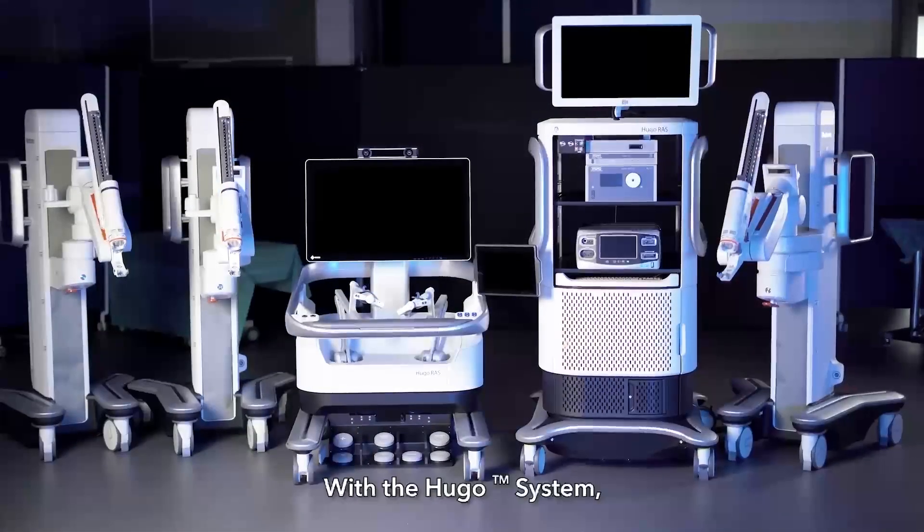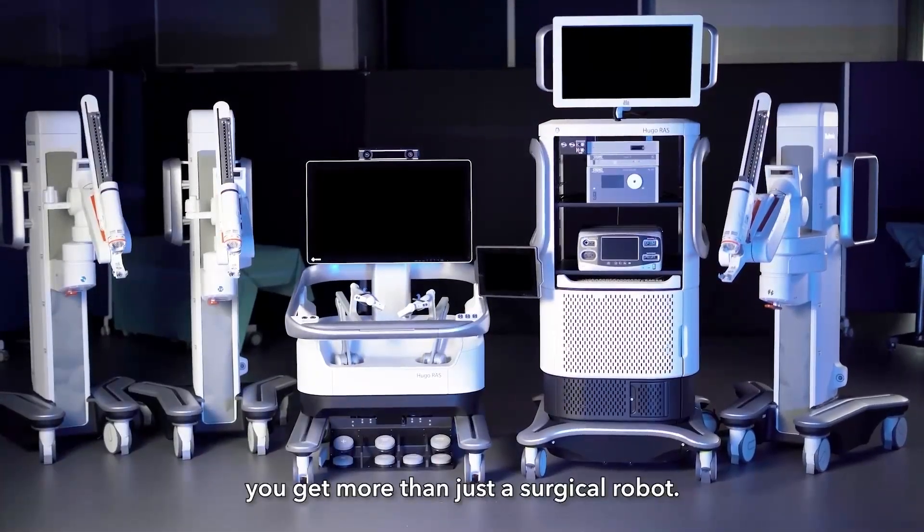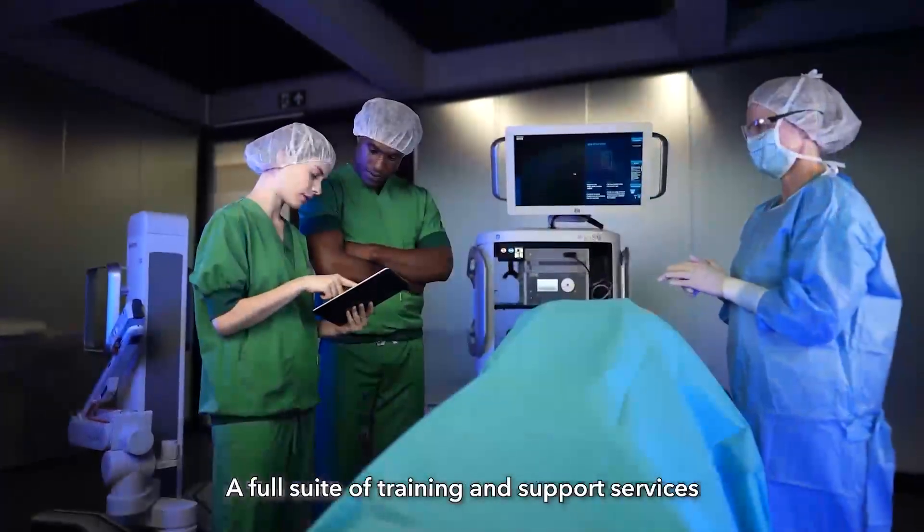The console's open design gives the surgeon complete situational awareness in the OR and allows uninterrupted communication with the surgical team.